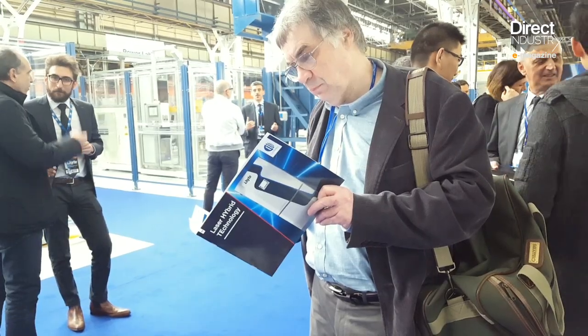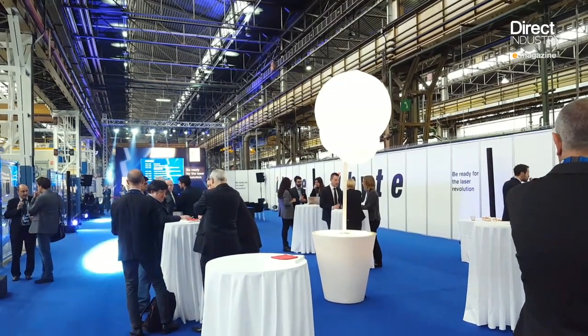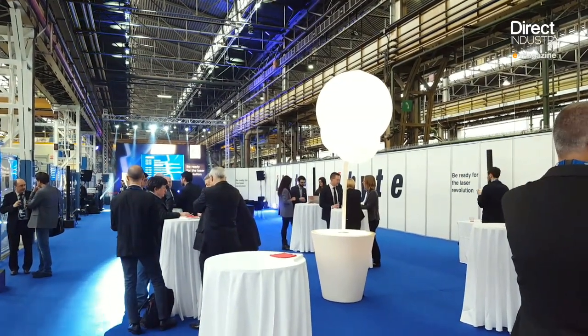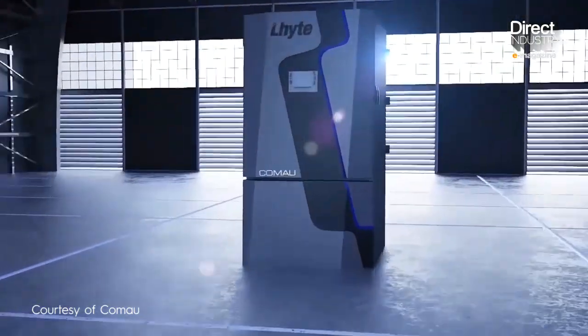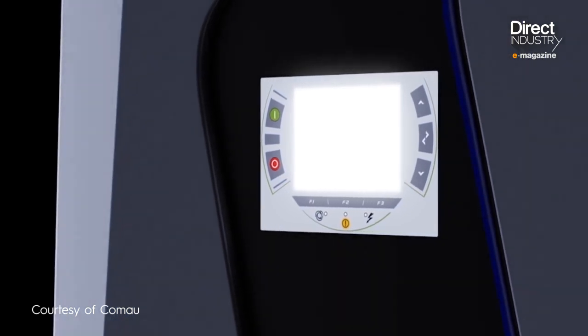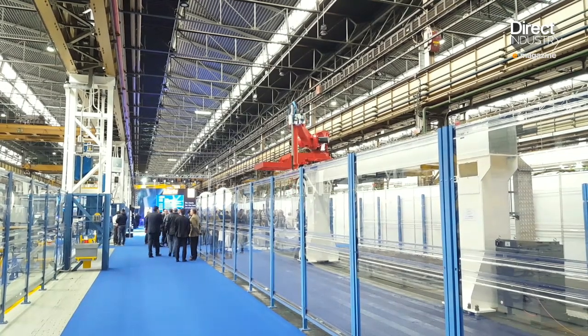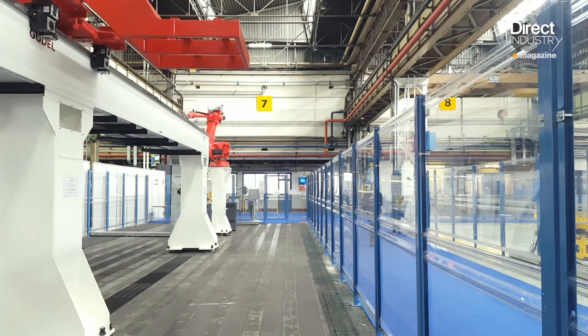Is a laser revolution underway? Whatever the answer, the winds of innovation were blowing last month at the Comau facility in northern Italy. The company unveiled Light, a hybrid device combining a diode laser and a fiber laser. Originally designed for the automotive sector, Light can be used throughout industry. We were invited to attend the world premiere.